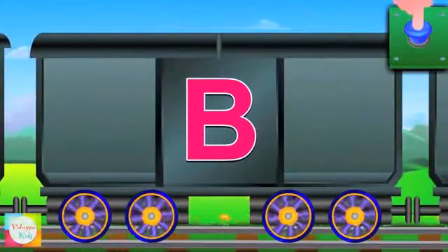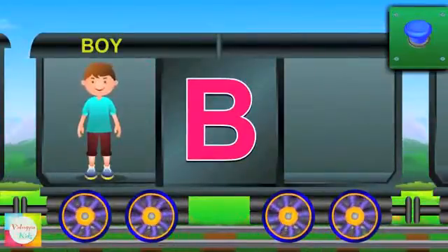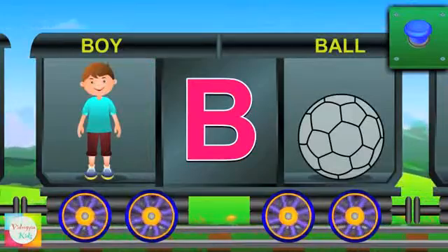Here comes B. B for boy and the boy is cute. B for ball and the ball is blue.